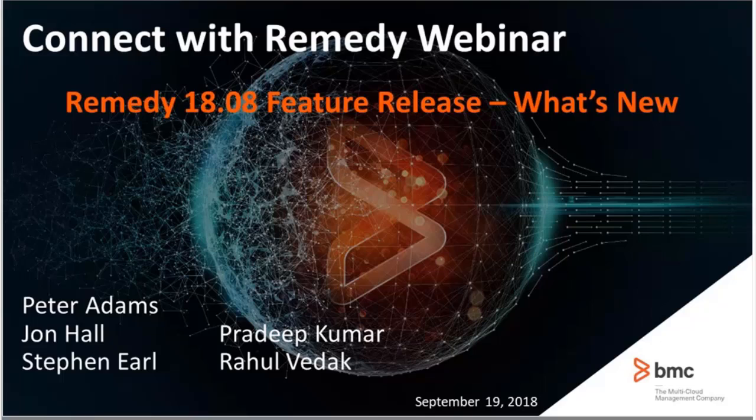As BMC is investing heavily into Remedy and we do frequent releases, it can be sometimes difficult to keep track of all the new things that are coming. This webinar is an excellent and easy way to really understand the new capabilities and the value that BMC is delivering. I hope you stay with us throughout the entire webinar and get some further insight into what has been delivered with this recent 1808 release, released by end of August.